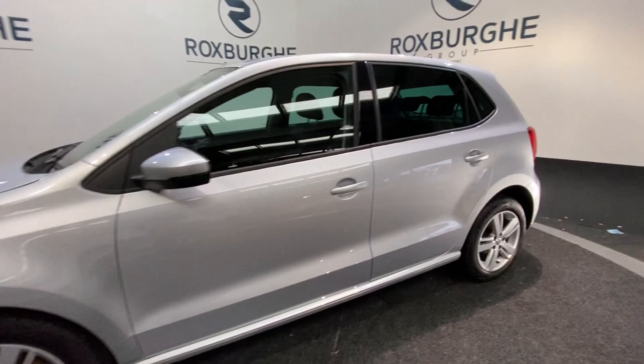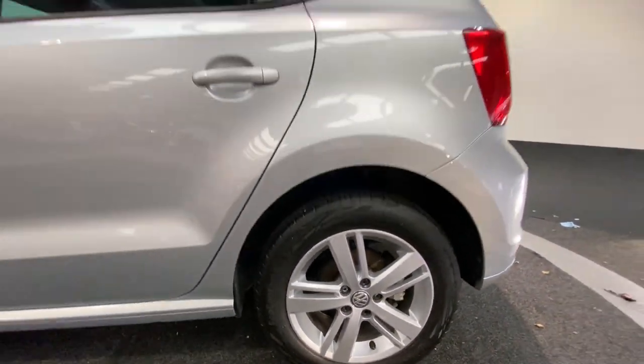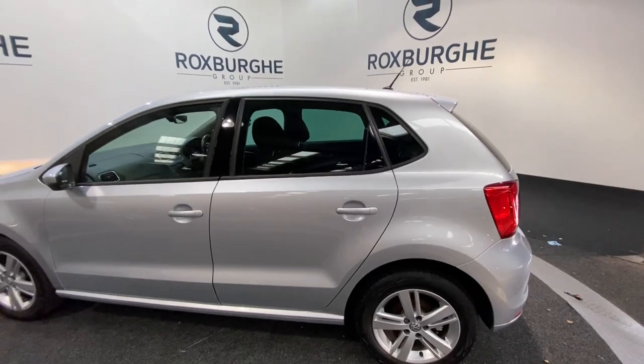Around the side, you have those 15 inch silver Volkswagen alloy wheels, with all four wheels in fantastic condition all round, as you can see. And just a very quick side profile as we spin around to the rear of the vehicle.